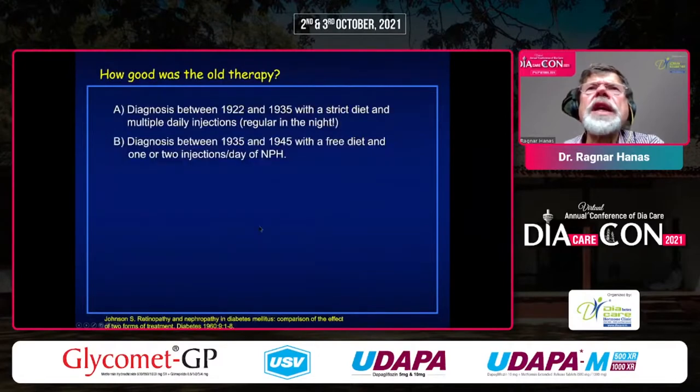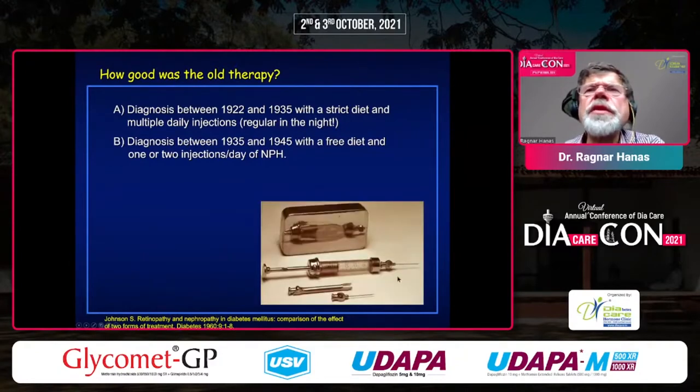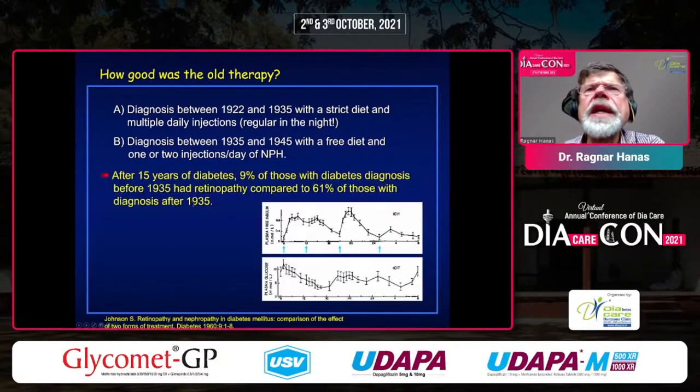Let's go back to 1922 when insulin therapy was started. In 1935, NPH was introduced, so up until then you had to take four injections per day. There was a publication in 1960 — not many people read it — but what he did was compare the therapy. Of course, if you had this type of syringe, you would be happy to take only one injection per day. He compared 15 years of diabetes: the therapy before 1935 with four injections per day.